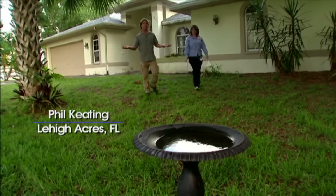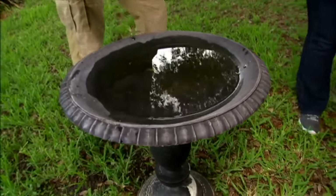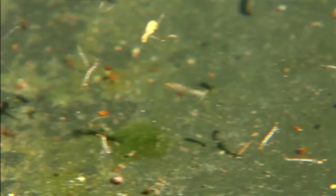Lee County inspector Rachel Morielli showed us how easy it is for mosquitoes to breed around the house, starting with a birdbath. The best thing to do is to just dump it at least once a week. They have to have water in order to survive, so once they are on land they're gonna be dead.